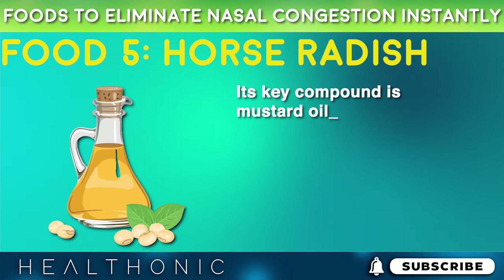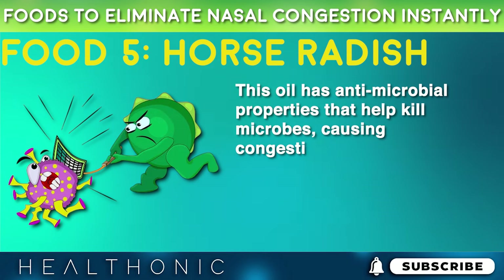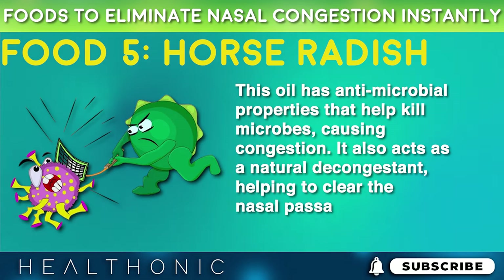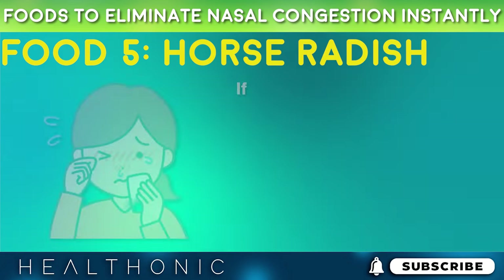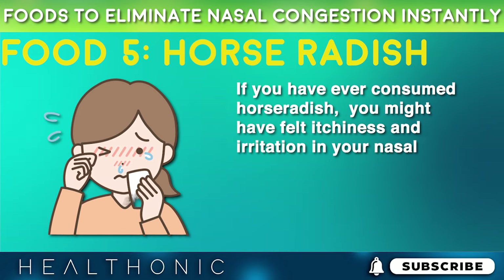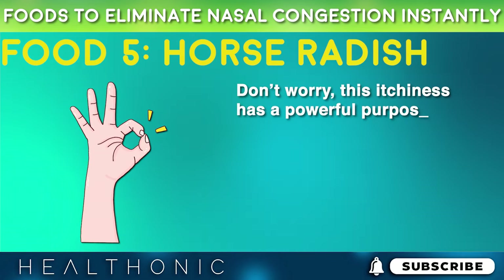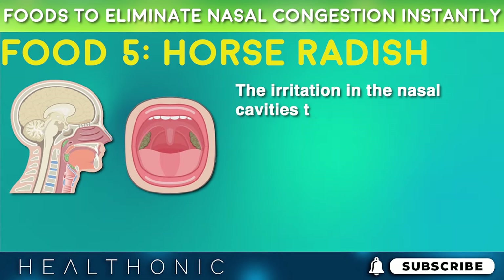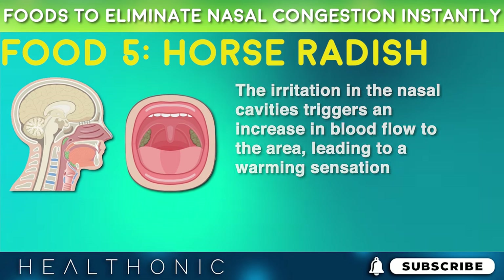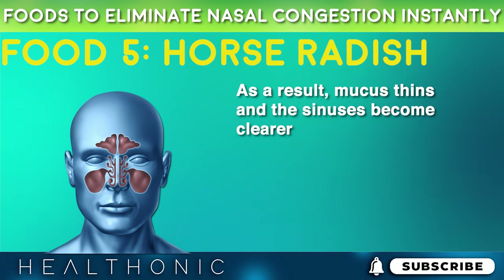Its key compound is mustard oil, which has antimicrobial properties that help kill microbes causing congestion. It also acts as a natural decongestant, helping to clear the nasal passages. If you have ever consumed horseradish, you might have felt itchiness and irritation in your nasal passages. Don't worry — this itchiness has a powerful purpose. The irritation in the nasal cavities triggers an increase in blood flow to the area, leading to a warming sensation. As a result, mucus thins and the sinuses become clearer.